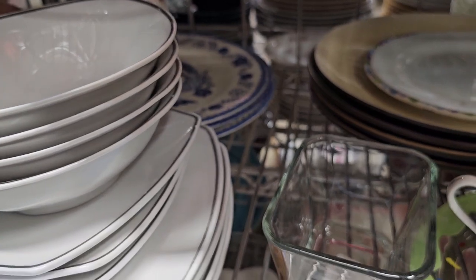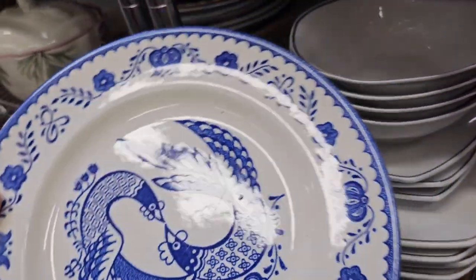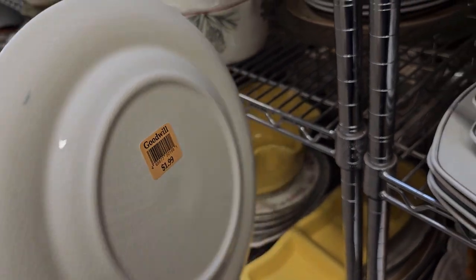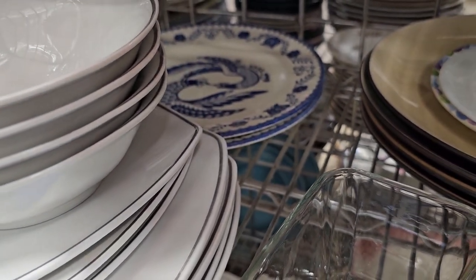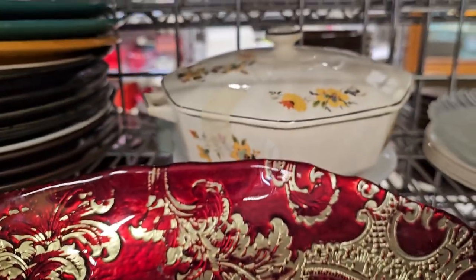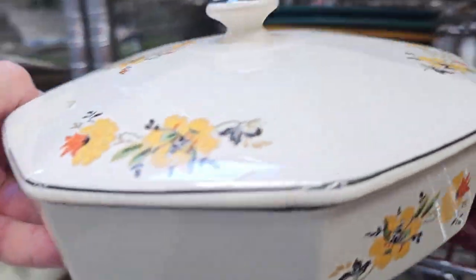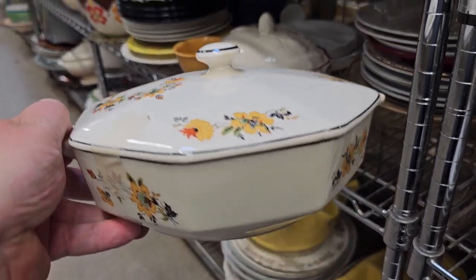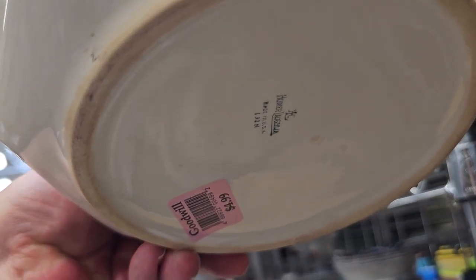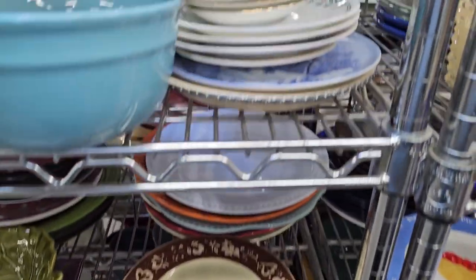I think I spot something really good buried back here. Look at these chicken plates — this is by Jamestown China. I see these listed online for $20 to $30 per plate and there are three of them total. I think I'm going to grab those for a project I'm working on. I also spot something good up here — look at this beautiful Homer Laughlin piece. Love the pattern. It's a casserole dish, listed online for $25 to $30, only $4.99, and there's a mark on the bottom.